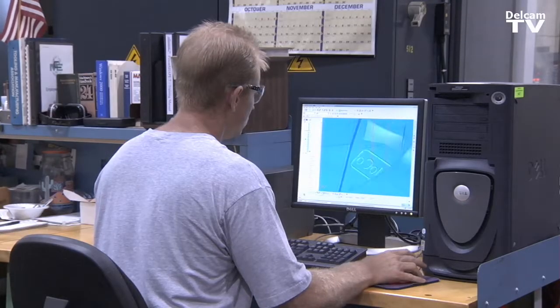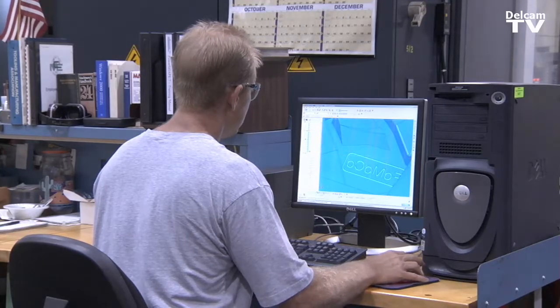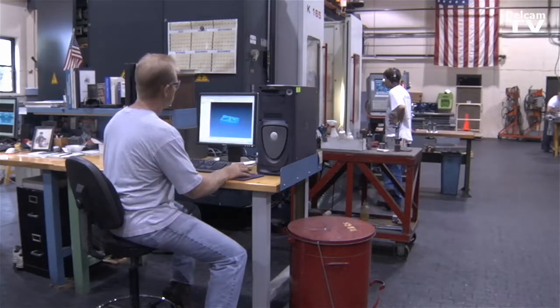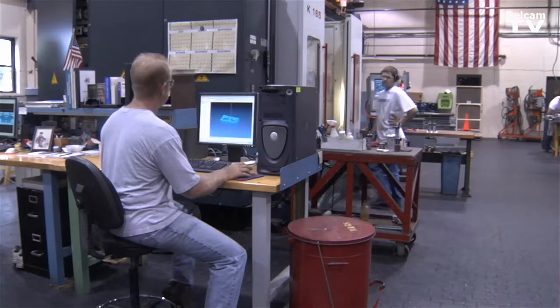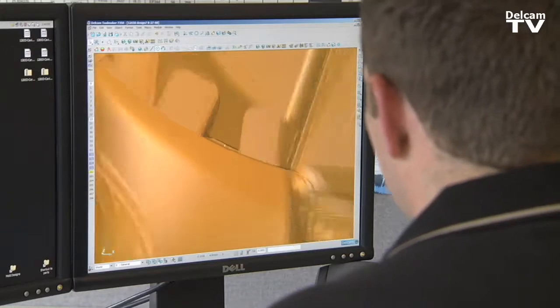Since we have PowerMill on our whole shop floor, which all the machinists are using, I'm able to transfer them files quickly and easily and with minimal translation problems. It's very easy to go back and modify certain things.